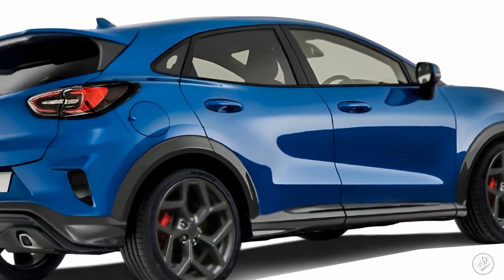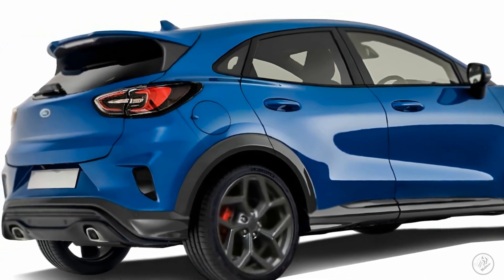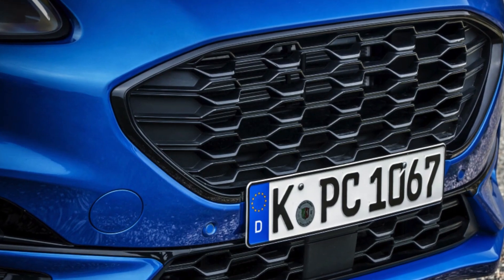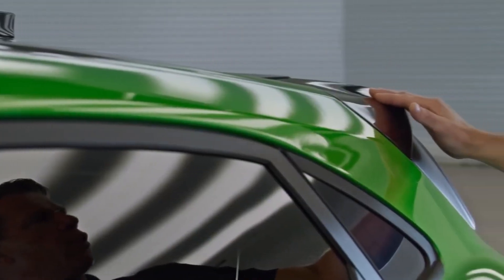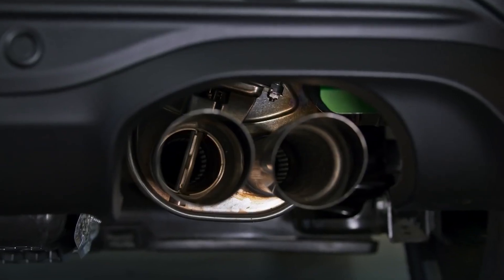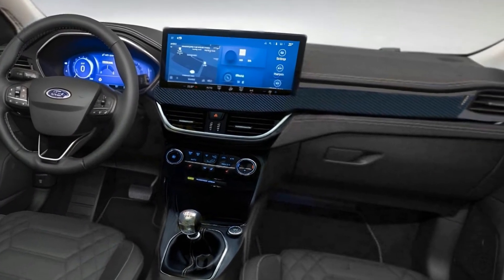The electrified Puma will strut on a jazzed-up version of the current SUV's B2E platform, already a runway model for the E-Transit Courier. An AutoCar report from April 6th, 2023 said that the Puma Electric will share the powertrain stage with the E-Transit Courier, sharing the electric DNA to conquer the roads.